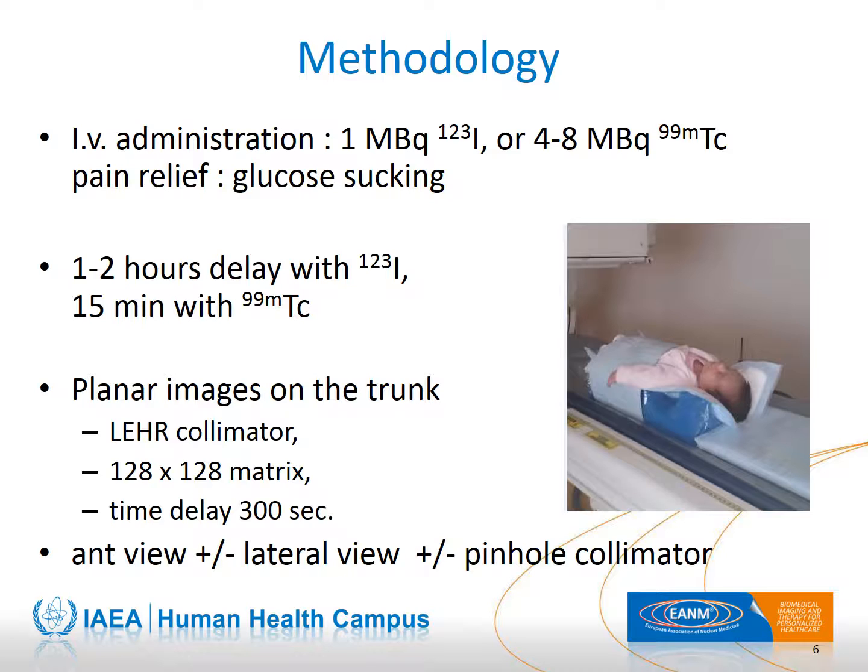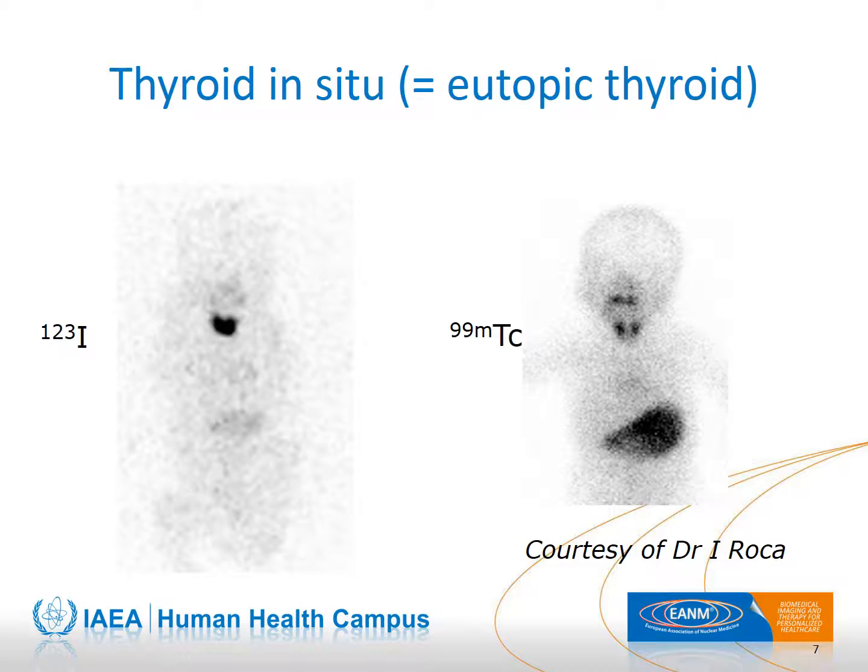Further acquisitions are functions of the first results; a pinhole magnification may be useful. The normal position of the thyroid gland is at the anterior part of the neck just above the sternal notch. When the gland is not in this position, we speak about an ectopic thyroid. As can be observed, salivary activity is lower with iodine-123 than with technetium-99m.